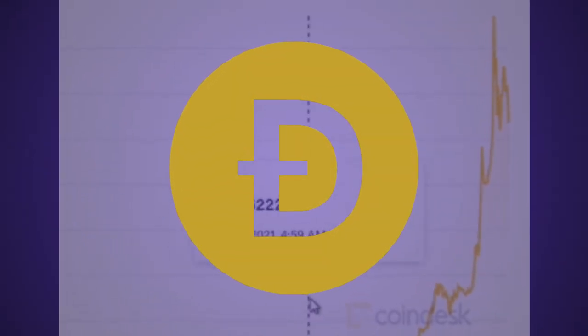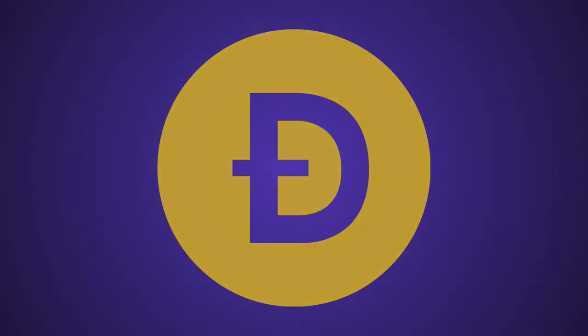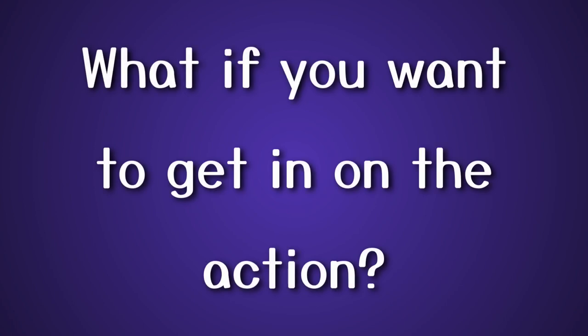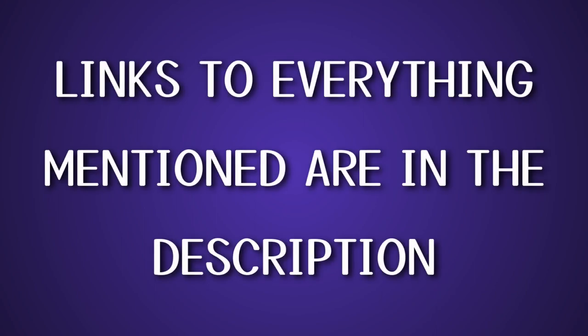Dogecoin has surged in value, going from 7 cents when I made a video about a month ago to more than 30 cents, effectively quadrupling in value. But what if you want to get in on the action and don't want to spend any money? In this video I'm going to talk about three different ways you can earn Dogecoin for free today. Please consider subscribing, and stick around till the end because the last method is the best. Links to everything I mention are in the description.